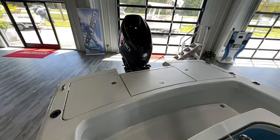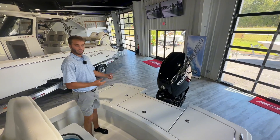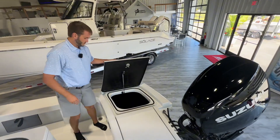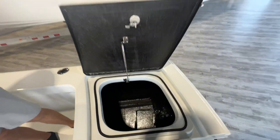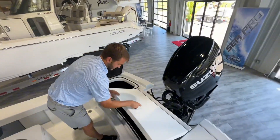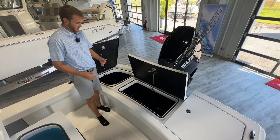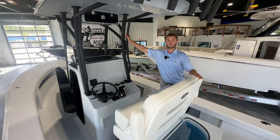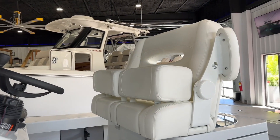Under these three boxes you can option them — you can do coolers, extra live wells, dry or wet storage. We optioned these to be open, which is a great storage spot for nets, bumpers, life jackets, anything you want back there. You also have huge access to your bilge and live well pumps — very easy to get to, very accessible. A mechanic's dream back here.